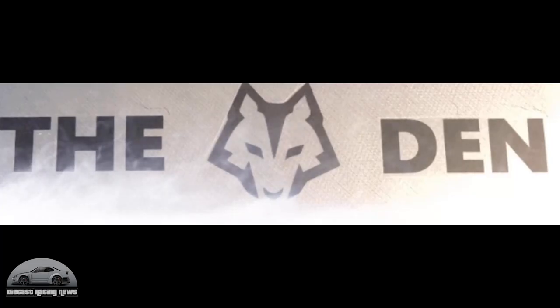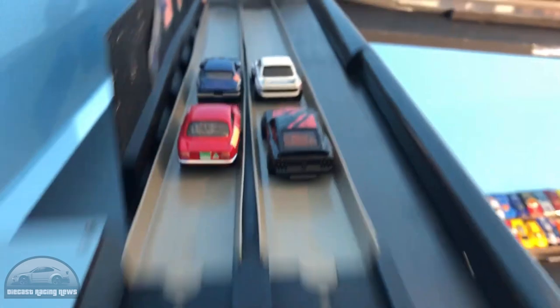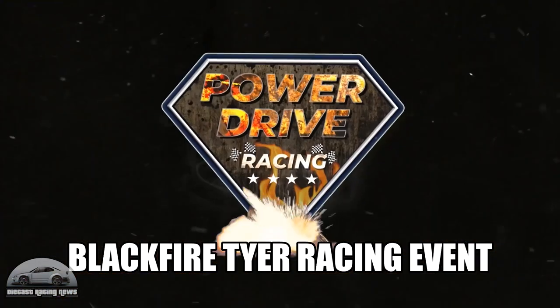We head over to The Den — they let the wolves loose and these four cars put on a great show. There were battles all the way to the finish; I thought a couple of times there were going to be major wipeouts, but some absolutely close racing. I loved this one — that blue car trying everything he could, but he just couldn't get around the white car.